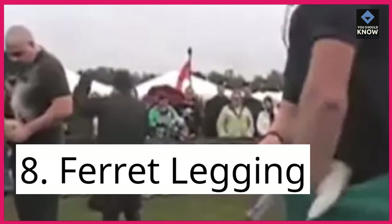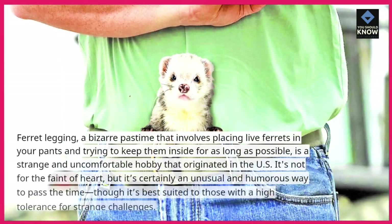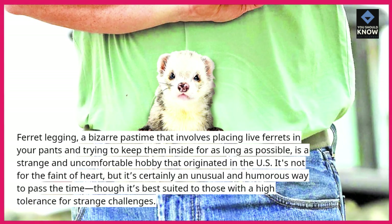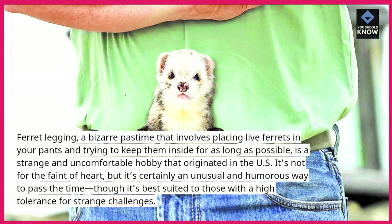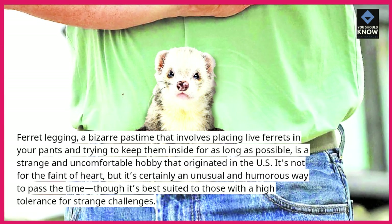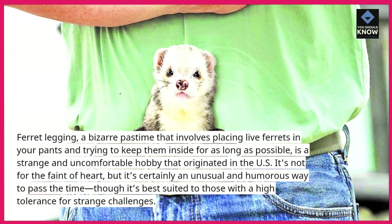8. Ferret legging. Ferret legging is a bizarre pastime that involves placing live ferrets in your pants and trying to keep them inside for as long as possible. It's a strange and uncomfortable hobby that originated in the US. It's not for the faint of heart, but it's certainly an unusual and humorous way to pass the time, though it's best suited to those with a high tolerance for strange challenges.